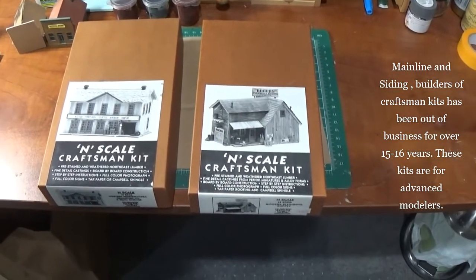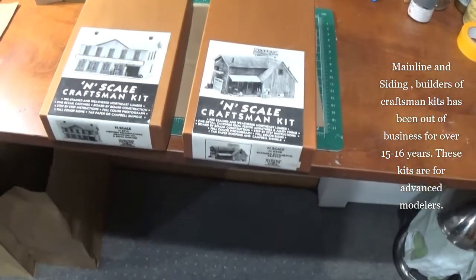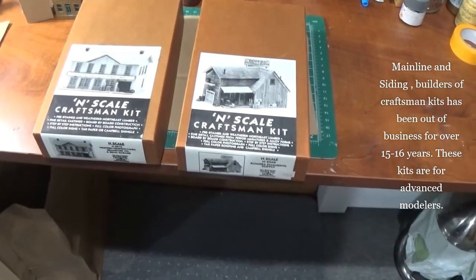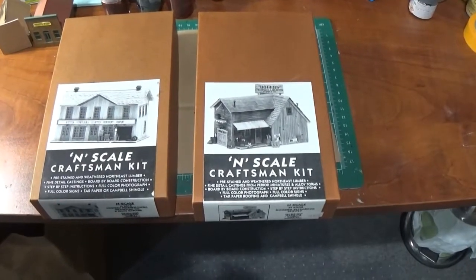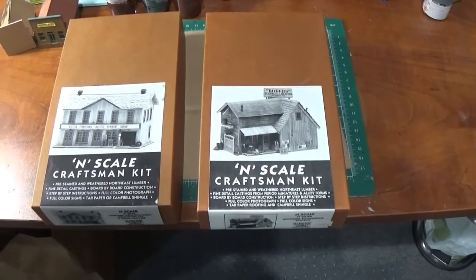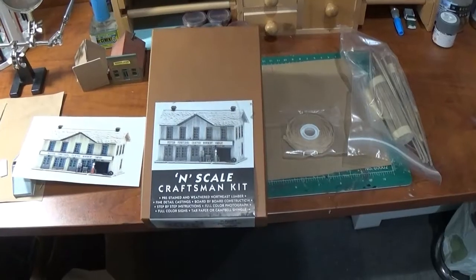The last thing I'm going to show you are the mainline and siding craftsman kits. The first one is Rogers Plumbing Supply and then we have Western Pennsylvania — it's a garage. These are real true craftsman kits. I'll show you in a moment what I mean — they're very difficult to build.